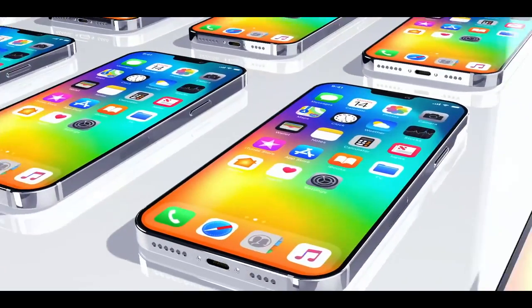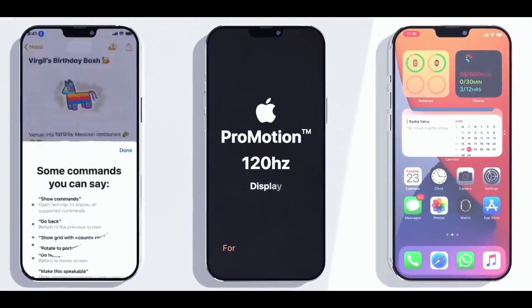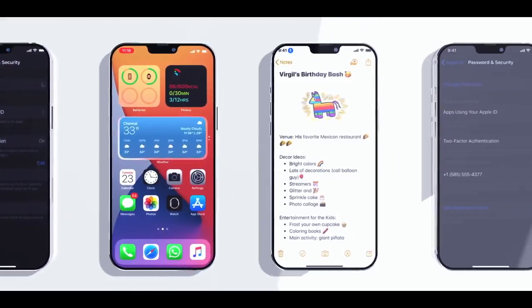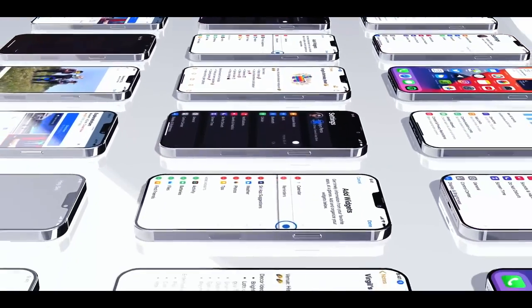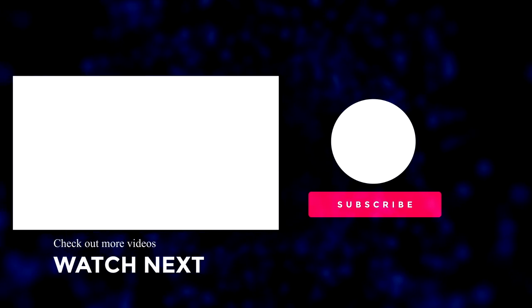As usual with this list of features, I'll be keeping it updated as more leaks come in all the way up to the iPhone 13 launch. Don't forget to press the like button if you enjoyed this video, and hit subscribe followed by the notification bell to get the latest iPhone news, Apple news, reviews, and comparisons. Until next time, see you soon.